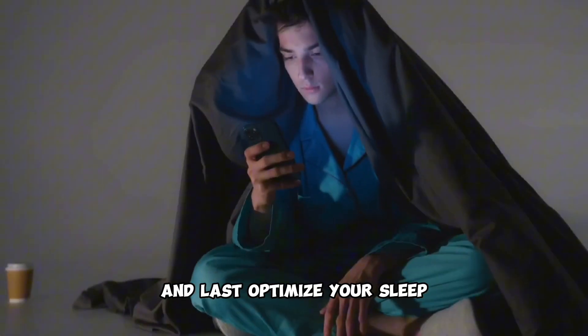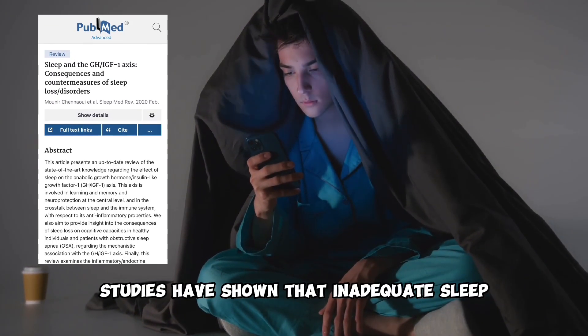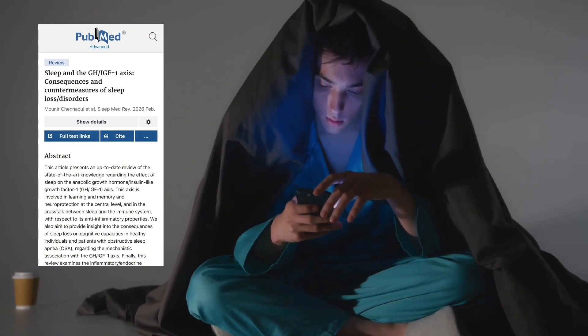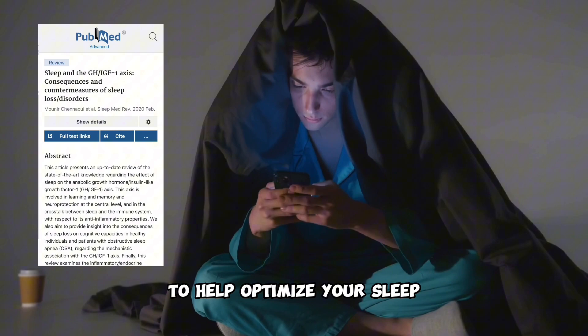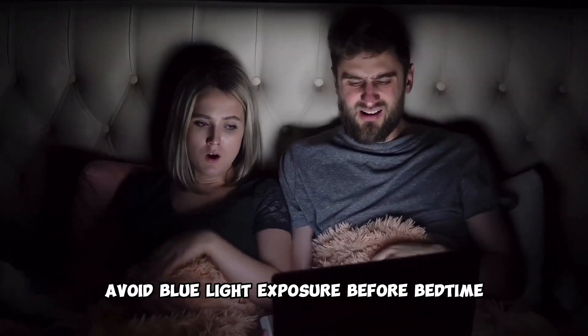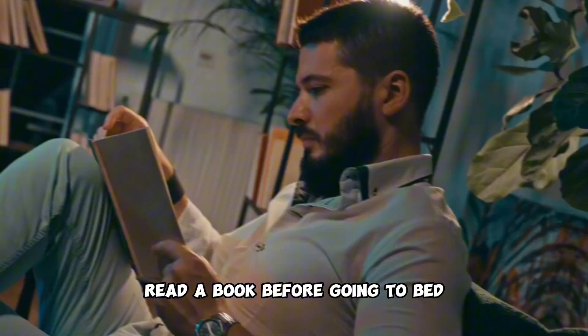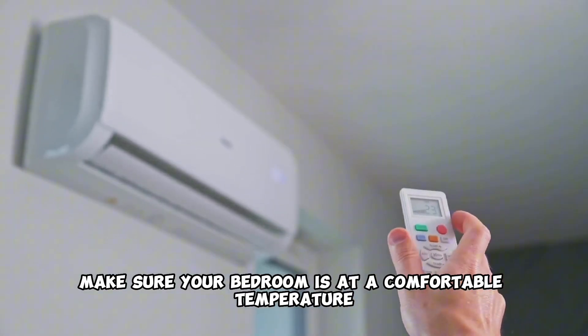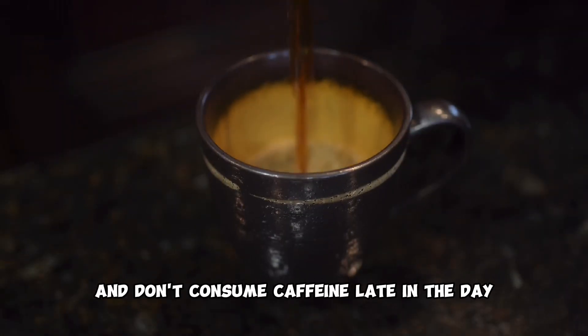And last, optimize your sleep. Studies have shown that inadequate sleep can reduce the amount of HGH your body produces. Here are a few simple strategies to help optimize your sleep: avoid blue light exposure before bedtime, read a book before going to bed, make sure your bedroom is at a comfortable temperature, and don't consume caffeine late in the day.